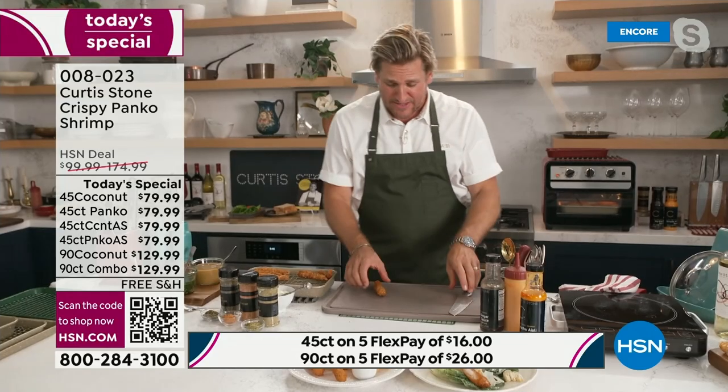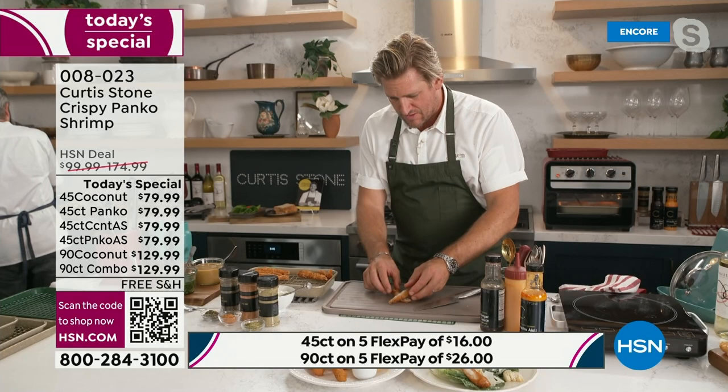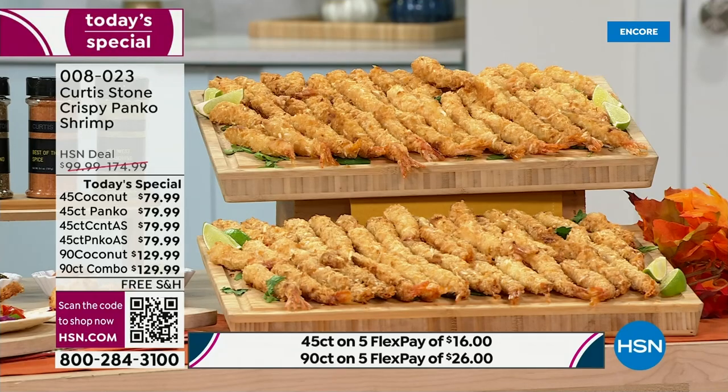What's your favorite — the coconut or the regular? Honestly, I love the regular. It's not too sweet — I do like coconut but it's just the perfect amount. But I love the plain.